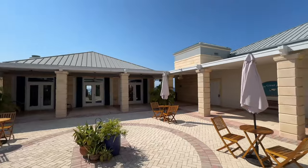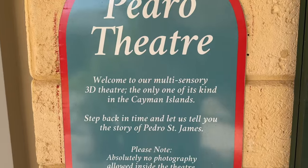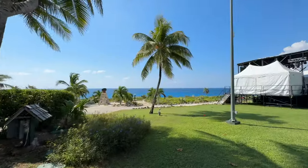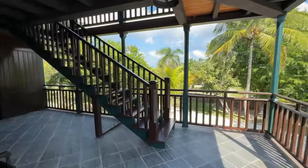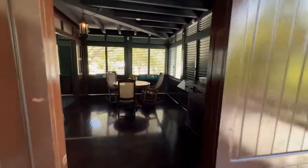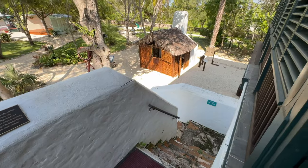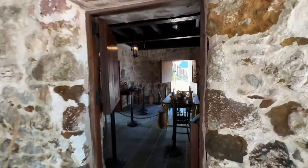Here we are at Pedro St. James Castle, also known as Pedro Castle. I recommend doing the guided tour because you'll get lots of history. This is the oldest stone structure on the island — it burned down a couple of times. They share really incredible historical information and there are great views. It's part of a historical society. The tour costs around $18.75 per person and they also have a restaurant, so consider having lunch or dinner here.